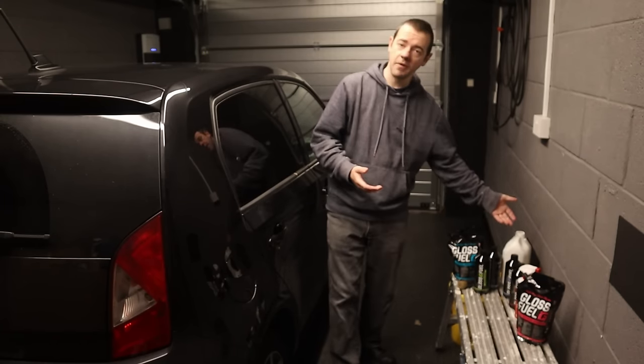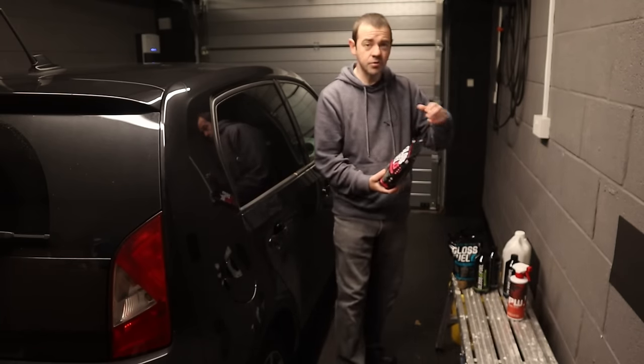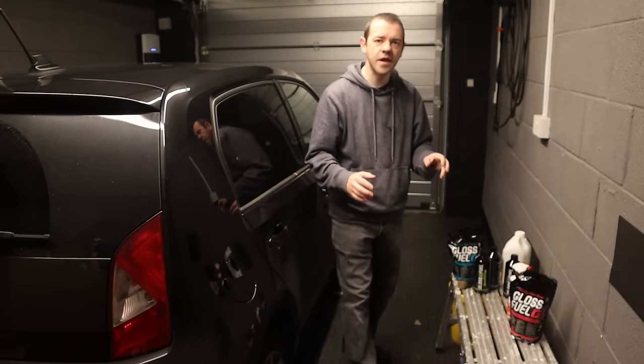I'll be using maybe a little bit of Autoglym stuff and G-Technic - I highly rate those things. This is a relatively new product for me, and I should point out there's no sponsorship in this at all, these are all mine. It's called Gloss Fuel and they've got a range of products, it's not just one thing.